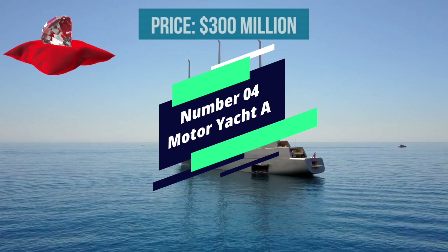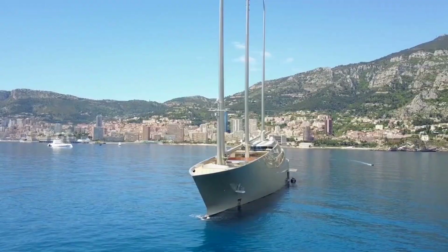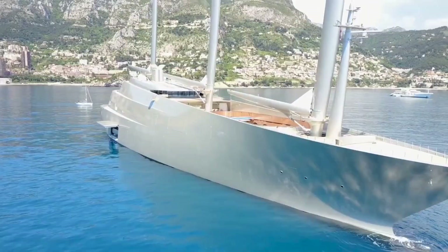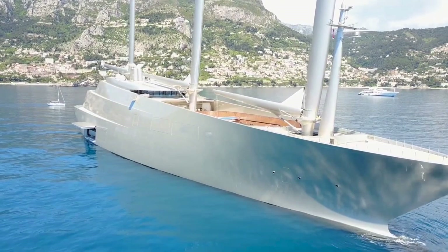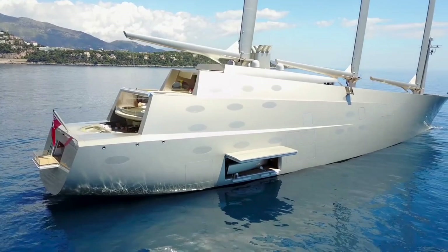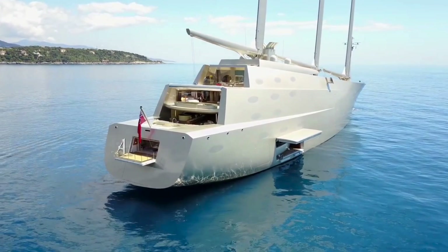Number 4: Motor Yacht A. One of the largest yachts in the world, this $300 million vessel was designed by Philippe Starck and Martin Francis and is owned by Russian billionaire Andrei Melnichenko. When this yacht originally appeared, it was compared to stealth warships and submarines. Nevertheless, Forbes magazine later described it as a sleek, futuristic vessel that reshapes what we anticipate from a superyacht.